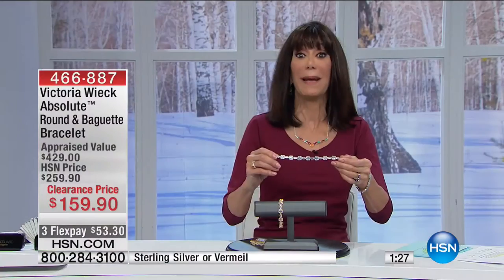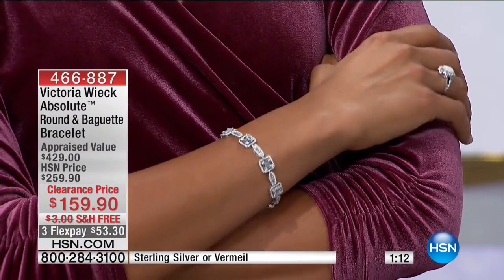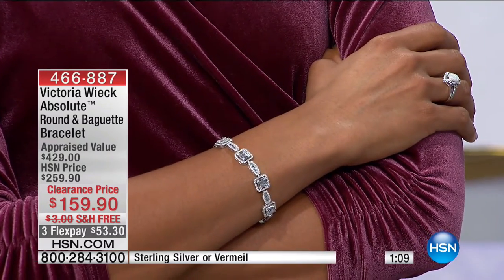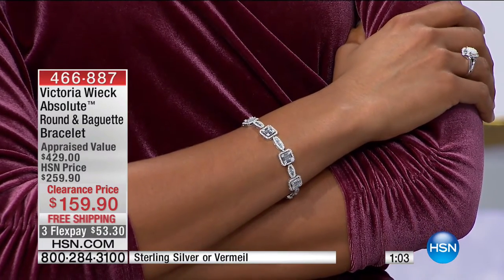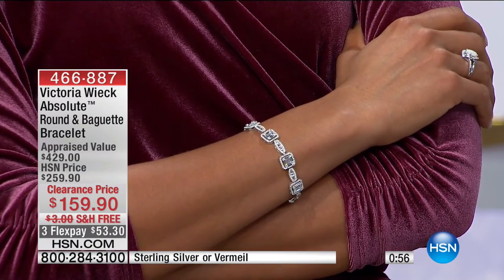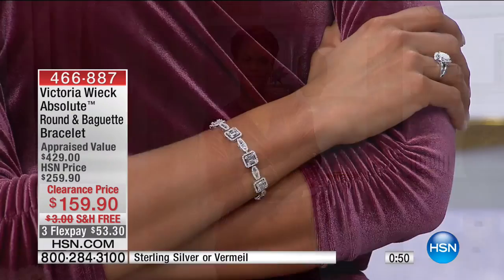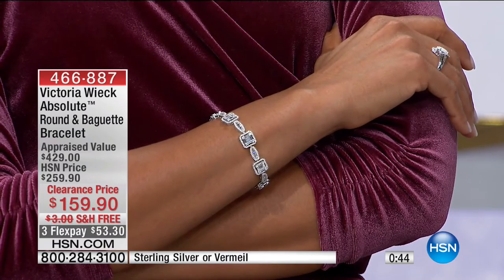We'll show it to you on Victoria. For the price, you can also choose it on FlexPay — it's only $53.30 on any credit or debit card or PayPal. And even better, if you have the HSN card, it's $39.98. Total carat weight is six and three-quarters on the seven-inch, and a little over seven carats on the seven-and-a-half.